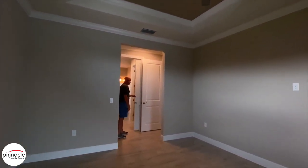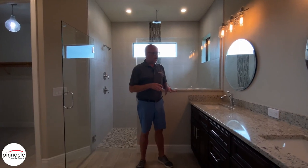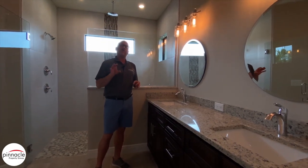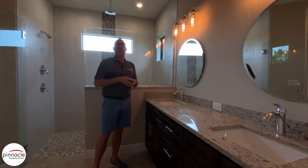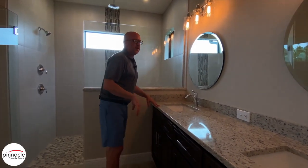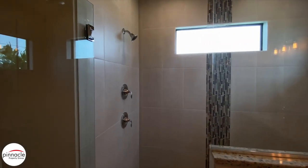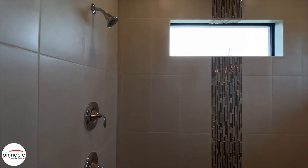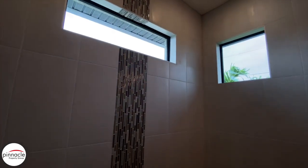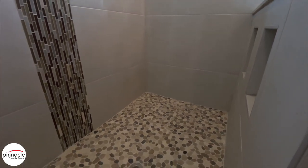We have our signature pocket door that gives you privacy between the master bedroom and the master bath. Over here we have our dual vanity sink. A lot of times customers will upgrade their granite in the kitchen and then go with a beautiful level one granite for the master, which is exactly what this client did. They also supplied two custom mirrors. In the master shower we have our standard shower head plus a rain shower, and another feature is the beautiful pebble rock shower floor that the customer upgraded to.